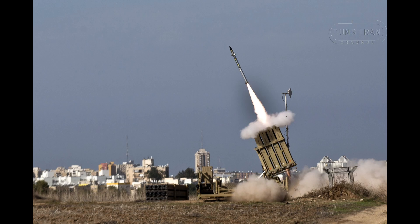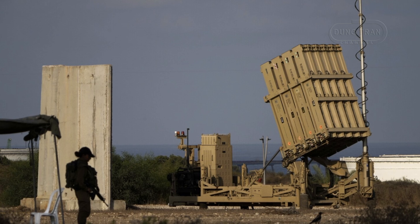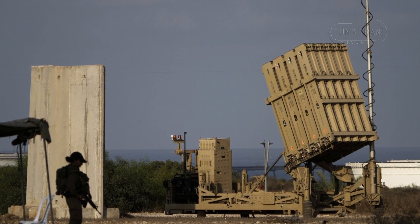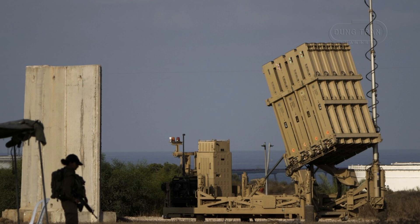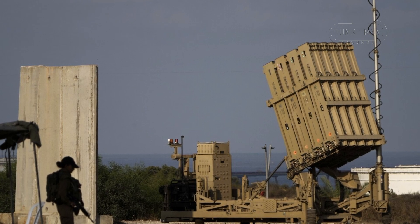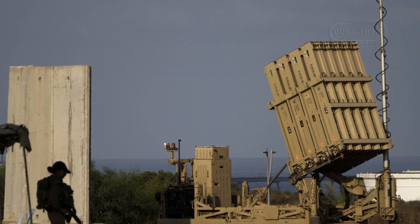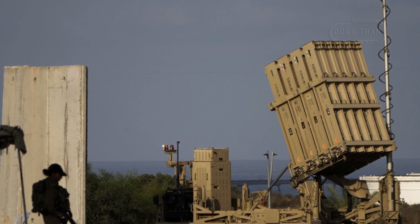When compared to Israel's Iron Dome, the Zubin emerges as a system tailored to Iran's unique strategic needs and constraints. While the Iron Dome has proven its effectiveness in intercepting short-range rockets and artillery shells with a high success rate, its design is deeply integrated into Israel's advanced command and control infrastructure and benefits from extensive international support.